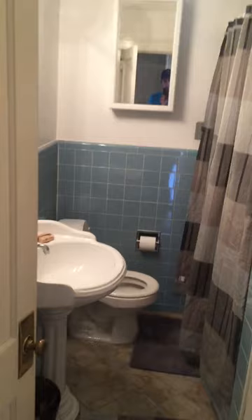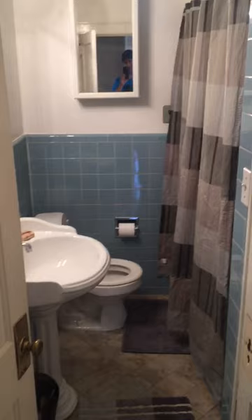In here we kind of come in a little bit. Here we have the guest bathroom. Guest bathroom — and full bath. This is the first full bath. Shower, all that good stuff.